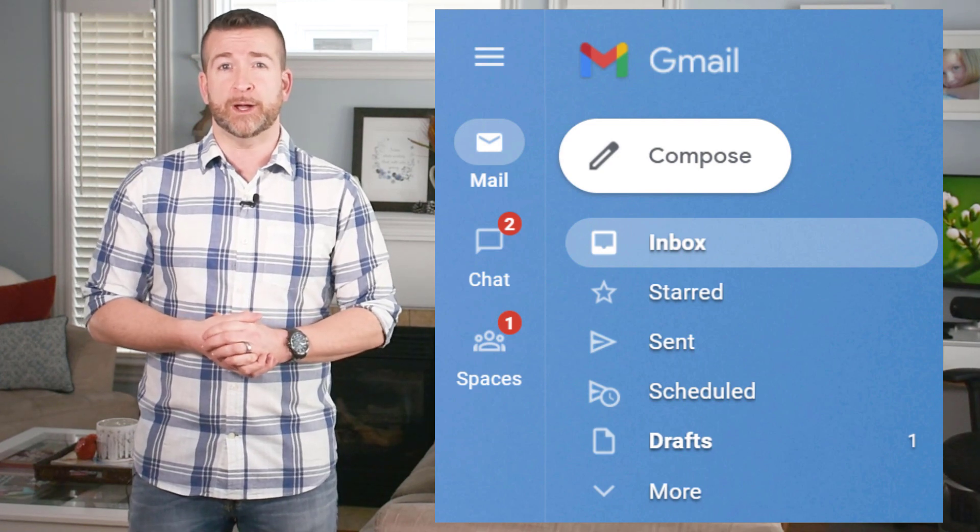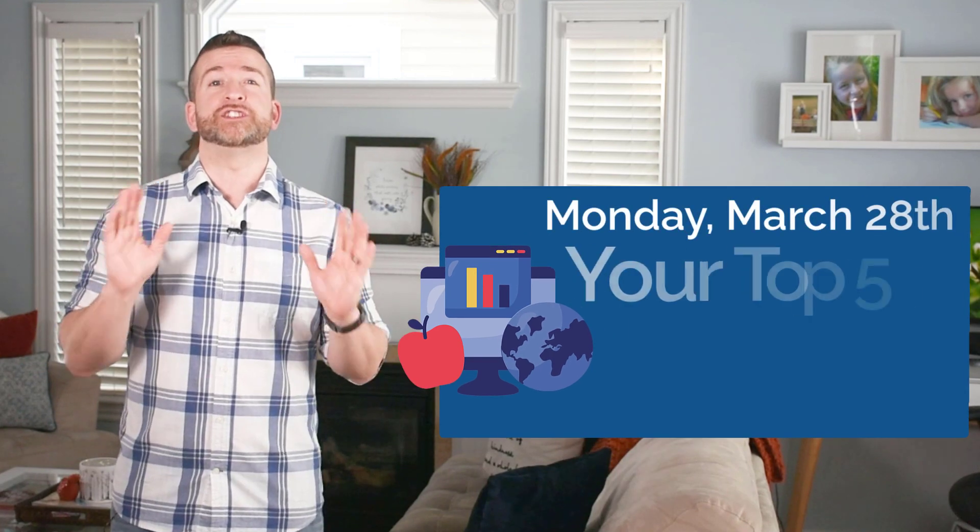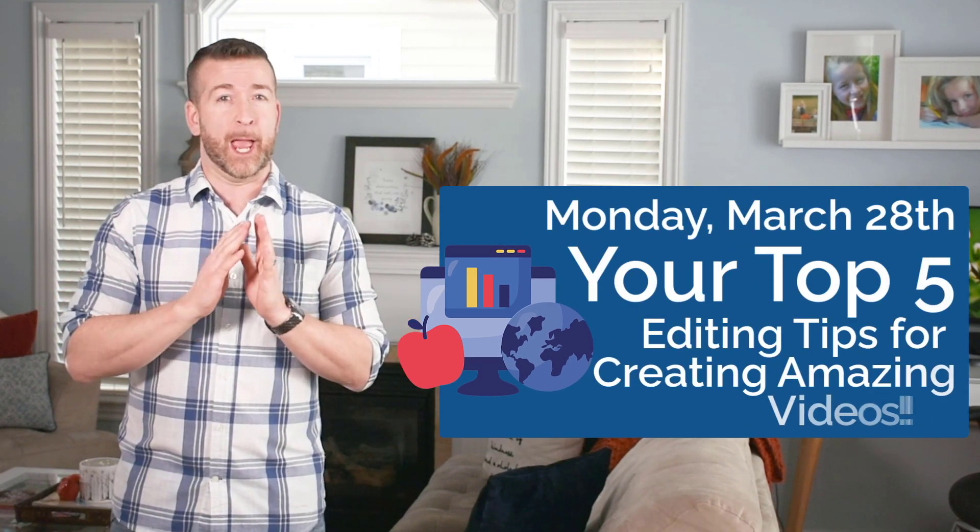If you're in the mail category and someone messages you from either your chat or spaces, a new notification will show up not only on the icon but also in the bottom left. Try it out, test it out, and we hope you enjoy it. Don't forget to check us out next Monday for your weekly upgrade on your top five editing tips for creating amazing videos. Have a happy Monday!